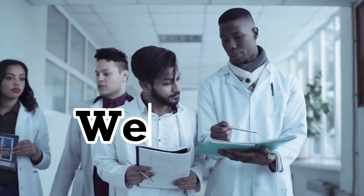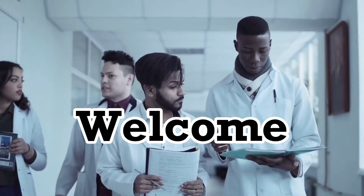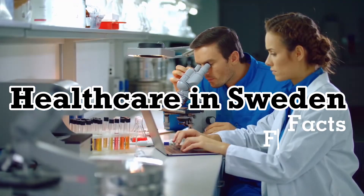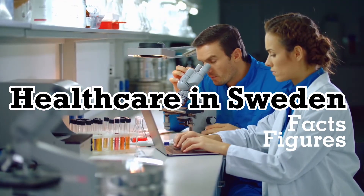Hey everyone, welcome to my channel. In today's video, we will be exploring the healthcare system in Sweden, including some fascinating facts and figures that you may not have known before.